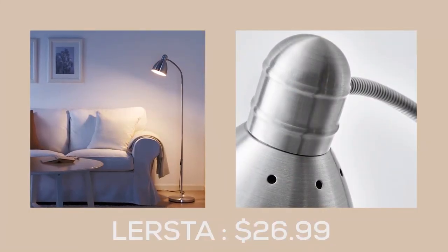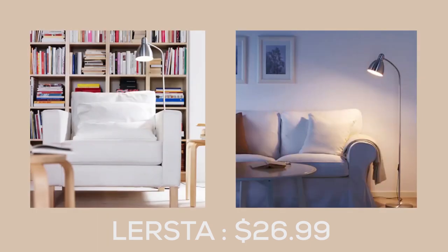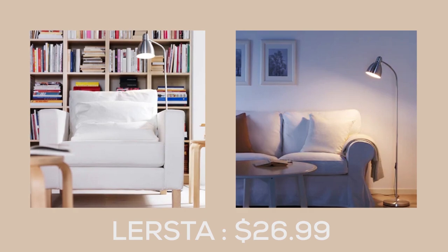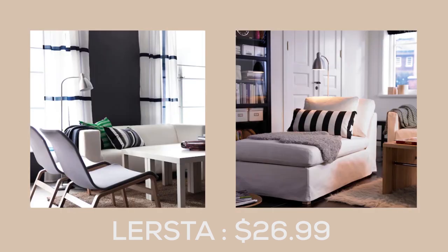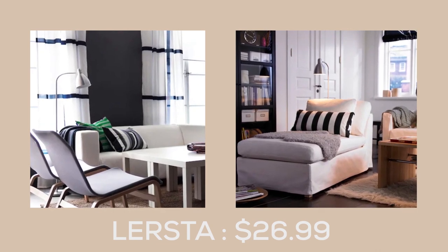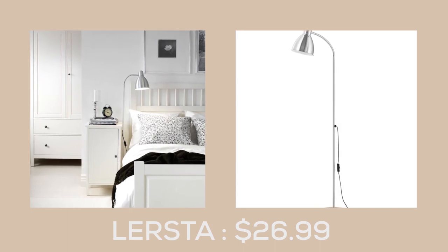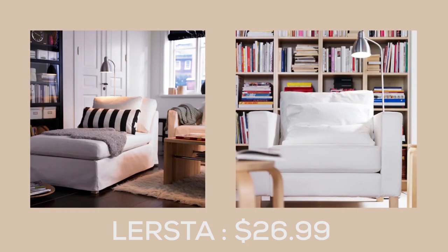The Leicester Floor Reading Lamp from IKEA is a fantastic option for anyone who loves to read or relax in comfort. With its sleek aluminium design and adjustable arm, this lamp is perfect to have by your sofa or favourite armchair. At just $26.99, it's an incredible value for a lamp that's both stylish and functional.